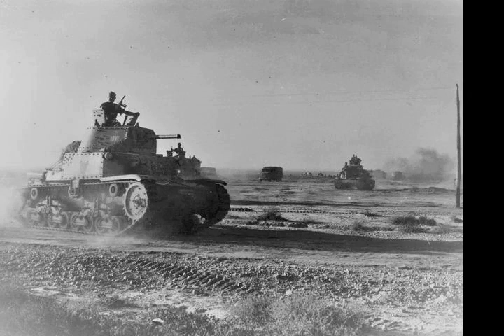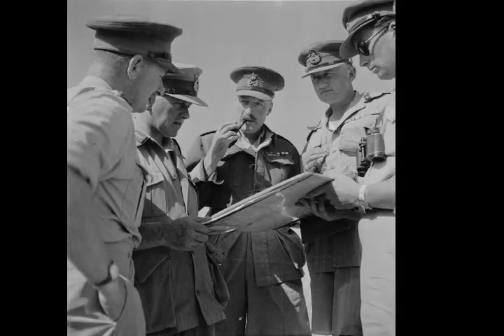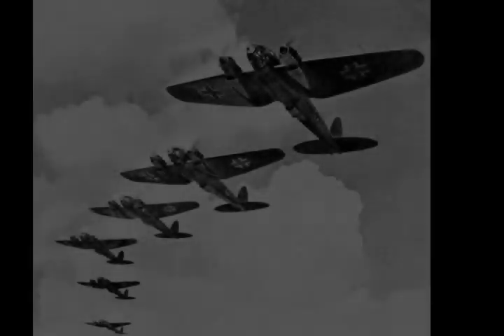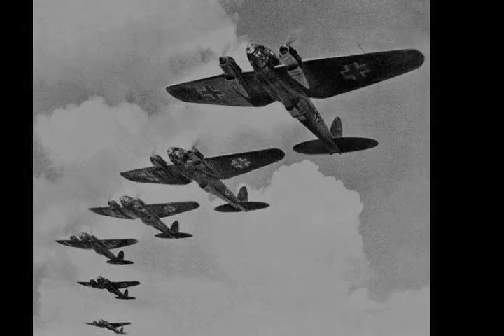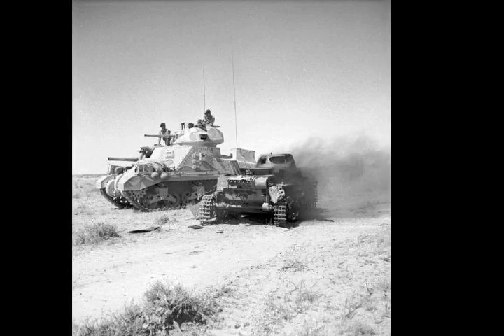Rommel anticipated that, having dealt with the Allied armour, he would capture El Adem, Ed Duda, Sidi Rezegh and Knightsbridge. The Axis tanks would then be in a position to attack westwards against the 8th Army defensive boxes between Gazala and Alem Hamza, meeting the eastward attack by the Italian 10th and 21st Corps. By late May, the Axis forces comprised 90,000 men, 560 tanks and 542 aircraft.